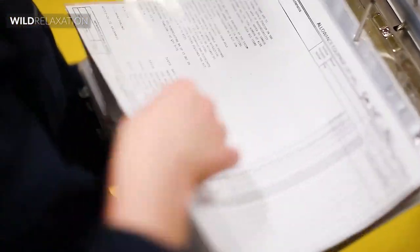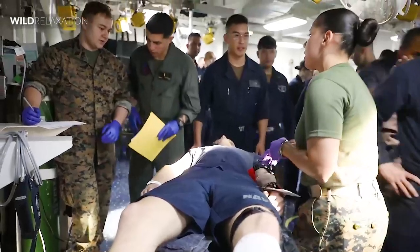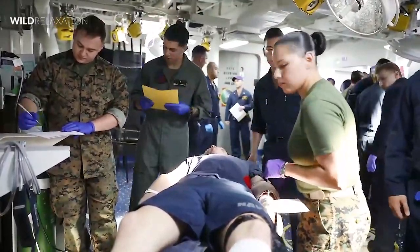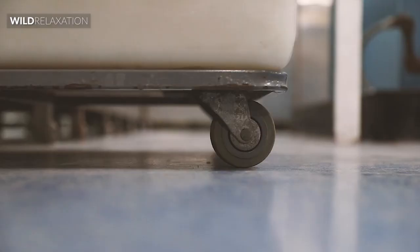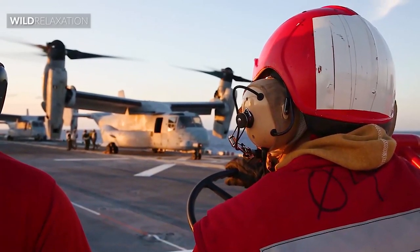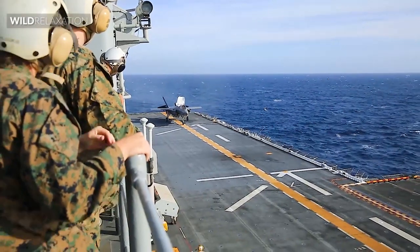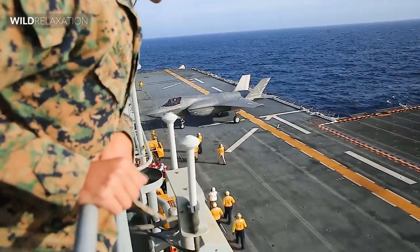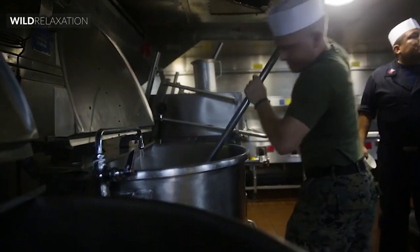Living on board one of these vessels is not unlike being on any other large naval ship, with crews sleeping in cramped quarters in order to maximize space. However, there are many facilities on board to help break up the monotony of the mission, from mess halls and gymnasiums to recreation areas and laundry. Like aircraft carriers, these ships were designed to function as floating cities, with medical facilities and storage areas capable of carrying multiple weeks' worth of food and supplies.